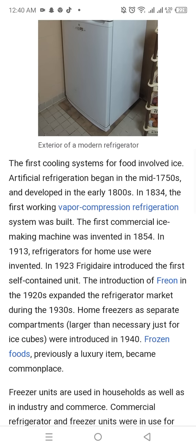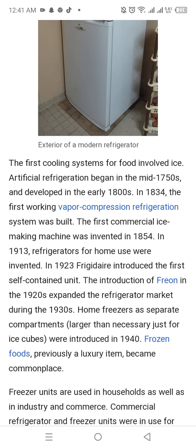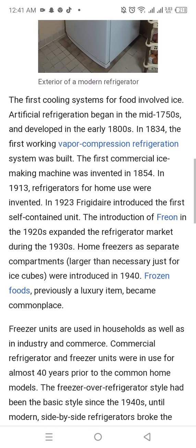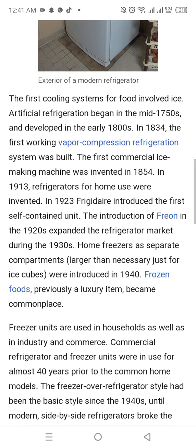The first commercial ice-making machine was invented in 1854. In 1913, refrigerators for home use were invented. In 1923, Frigidaire introduced the first self-contained unit.